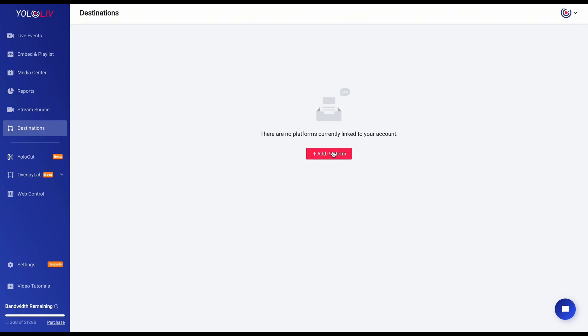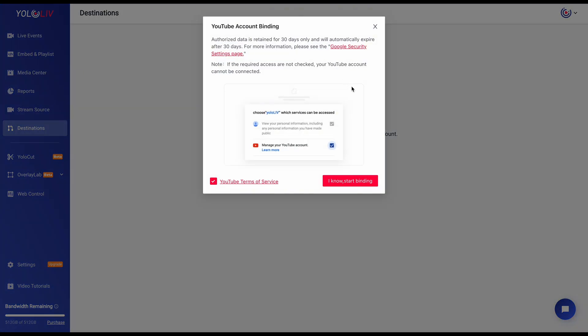Once you are signed in, go to the destinations page in Yolocast and connect your YouTube account. It's super quick, but here's a heads up — make sure to allow Yolocast to access all the necessary YouTube permissions for smooth streaming. Bonus tip: with the business plan, you can link up to 30 different platforms at the same time, perfect if you're managing multiple channels.